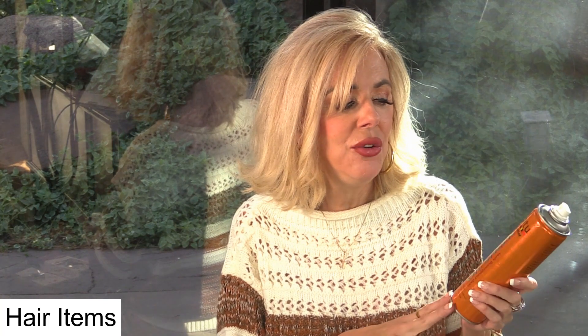This Cantu oil sheen — I love it and will repurchase. You cannot use a lot. You literally just mist very quickly and it leaves a lot of shine. If you do too much, your hair will be oily, so use very small, sparing quantities.